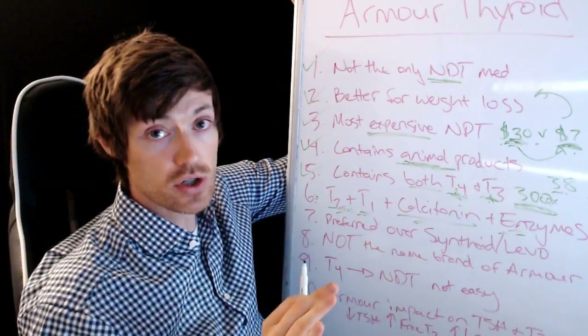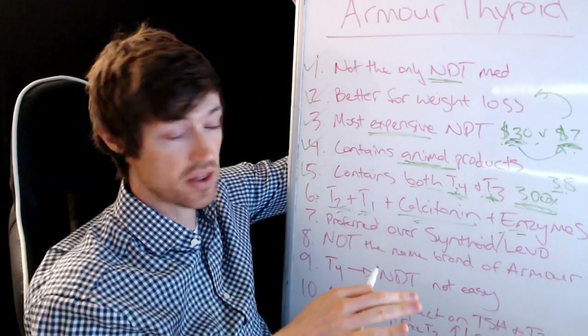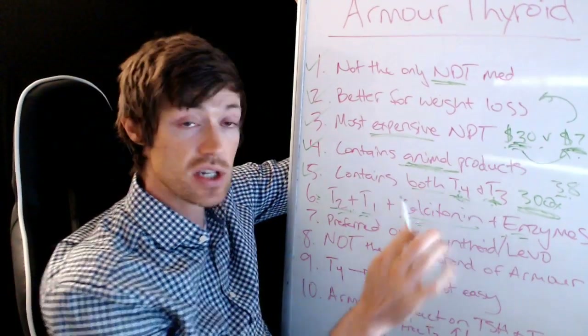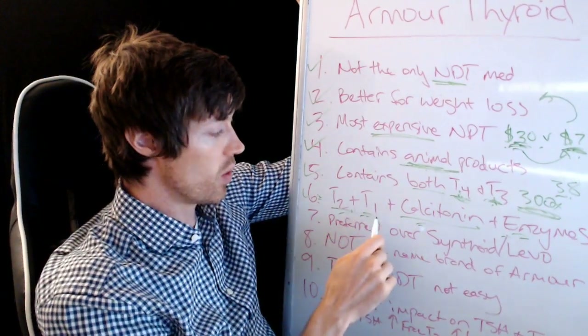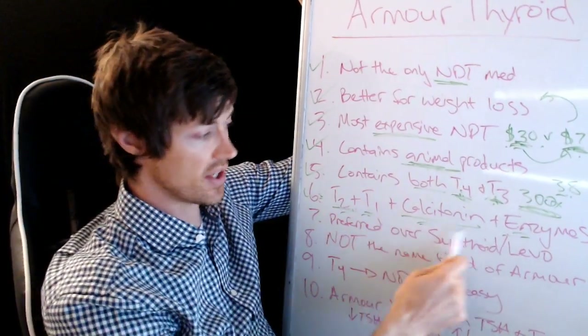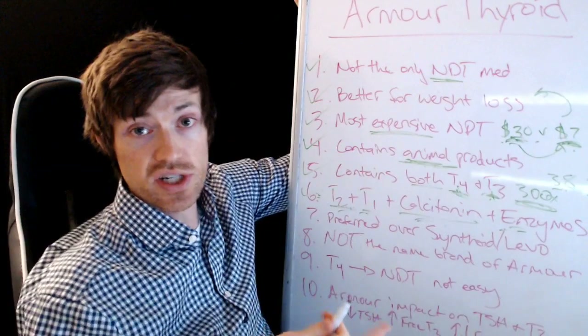That said, it isn't universal — some people do okay just taking T4 or T4 and T3 after having their thyroid removed. But the benefits of T1, T2, calcitonin, and the enzymes shouldn't be understated, because there really is value there.